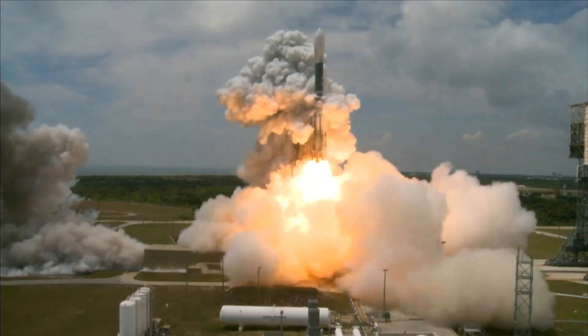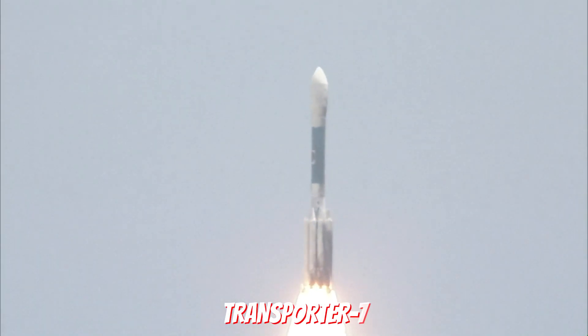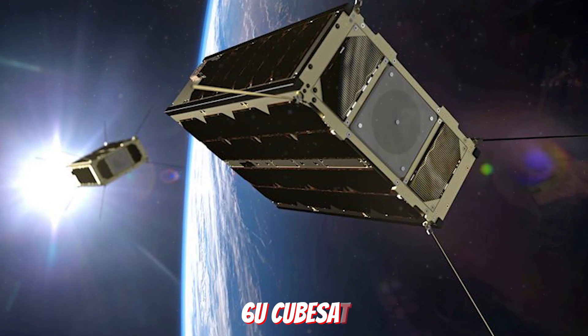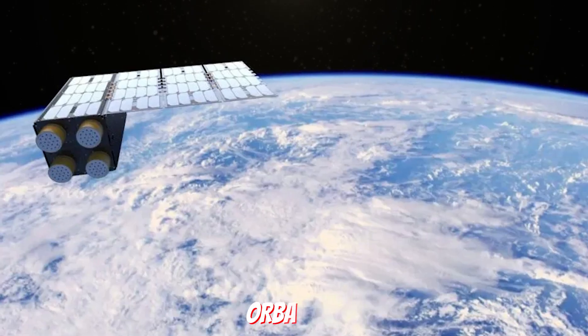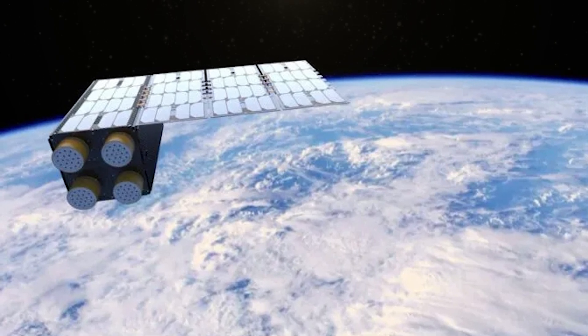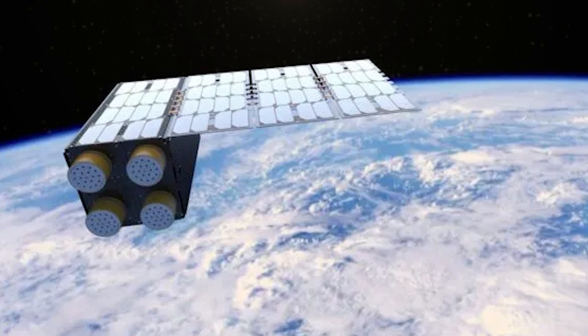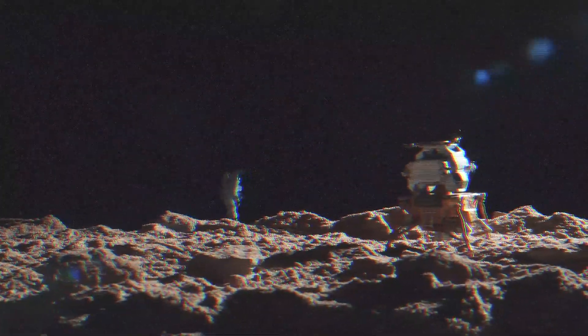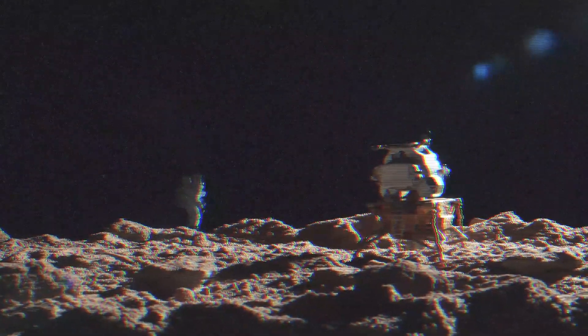Astroforge will use SpaceX to get into space. According to TechCrunch, the first mission to launch in April uses a rideshare launch from SpaceX using the Transporter 7. The 6U CubeSat, supplied by the space technology firm OrbAstro, will have asteroid-like material preloaded to show Astroforge's refinement and extraction power in zero gravity. The second mission will send the company into the depths of space to gather information on an asteroid surface that the company plans to mine later this decade.